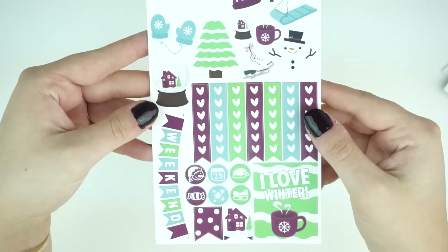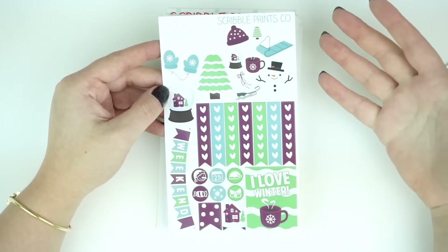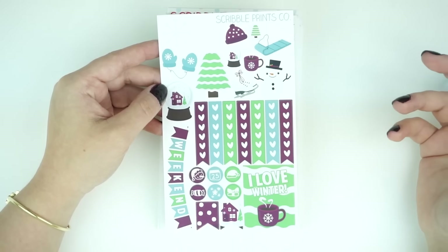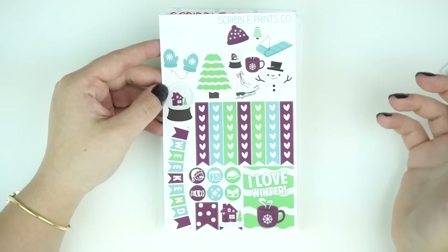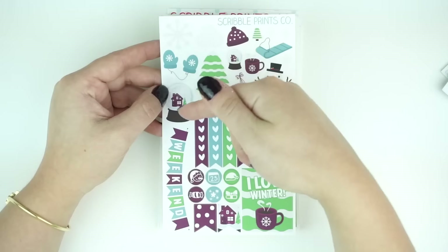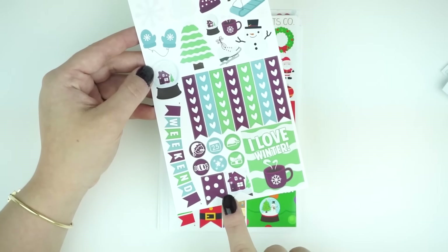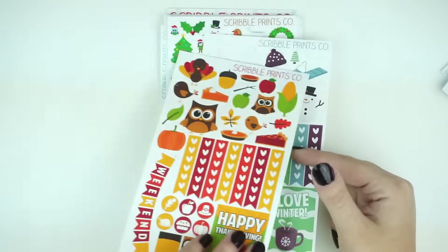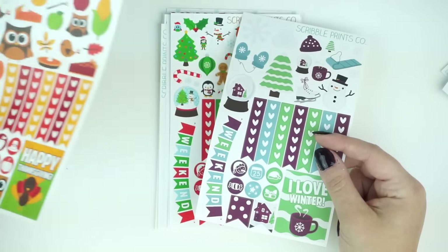Moving on to the holiday samplers — this one is a winter-themed sampler with lots of purples, blues, and greens. I really like this one; it's very snowman, snow, holiday-themed. The little sticker down here says 'I love winter.' There's your seven-heart checklist, some clip art, weekend banners, little dots, and then the decorative page flags down below — very similar to our Thanksgiving and Halloween sheets, which I think both are still available.